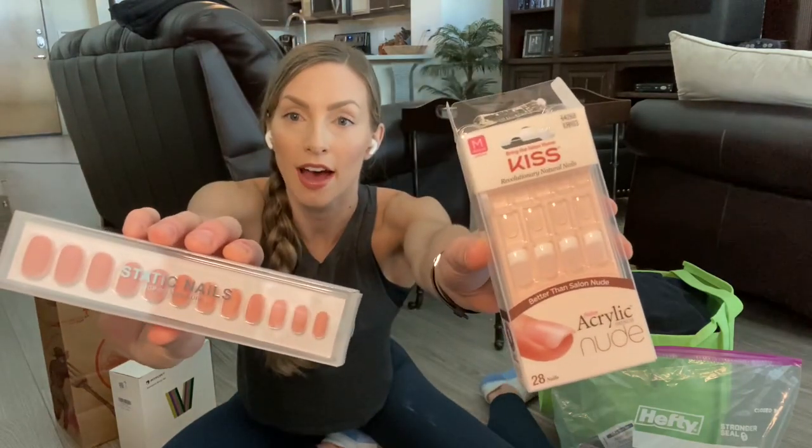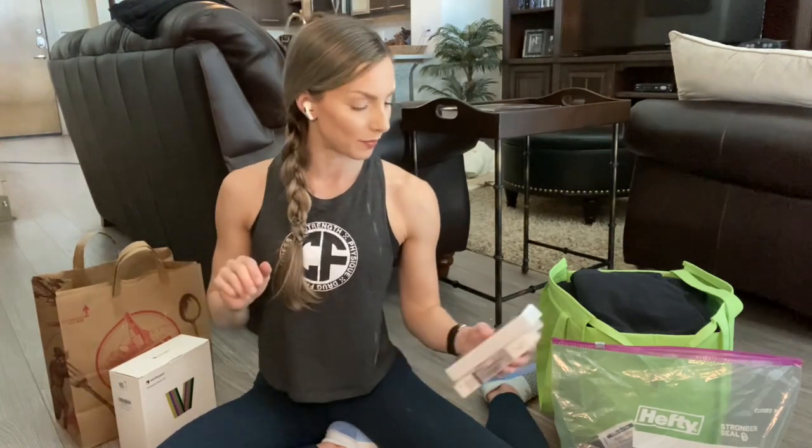For nails: I did my own toes with an Insta-Dry Sally Hansen polish in a color that goes with everything. Then either show day morning or before, I'll put on fake nails. I have two options — a drugstore Kiss french manicure and some Static Nails from online. I think I might go with the Static Nails this time because I think they'll go nicely with my suit color.